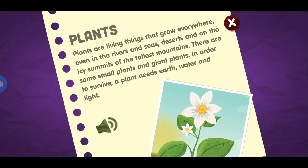Plants. Plants are living things that grow everywhere, even in the rivers and seas, deserts, and on the icy summits of the tallest mountains. There are some small plants and giant plants. In order to survive, a plant needs earth, water, and light.